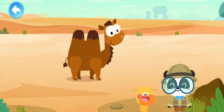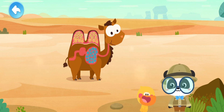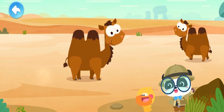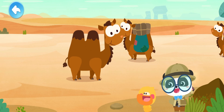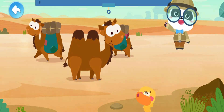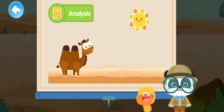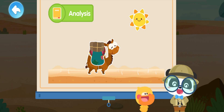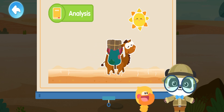This allows a camel to nourish itself with its fat and stored water when food is unavailable. The camel stores water and energy in its high humps like a warehouse. A camel can go without food for a long period of time, and it is also very strong.